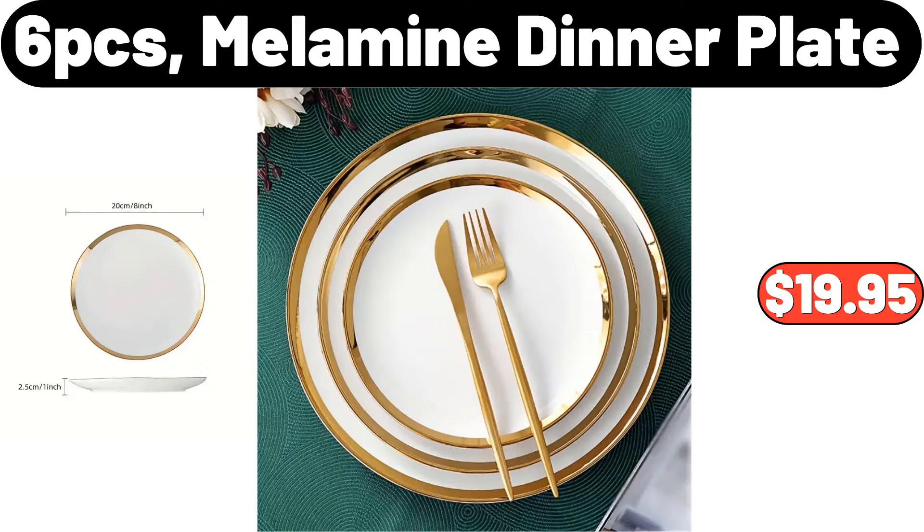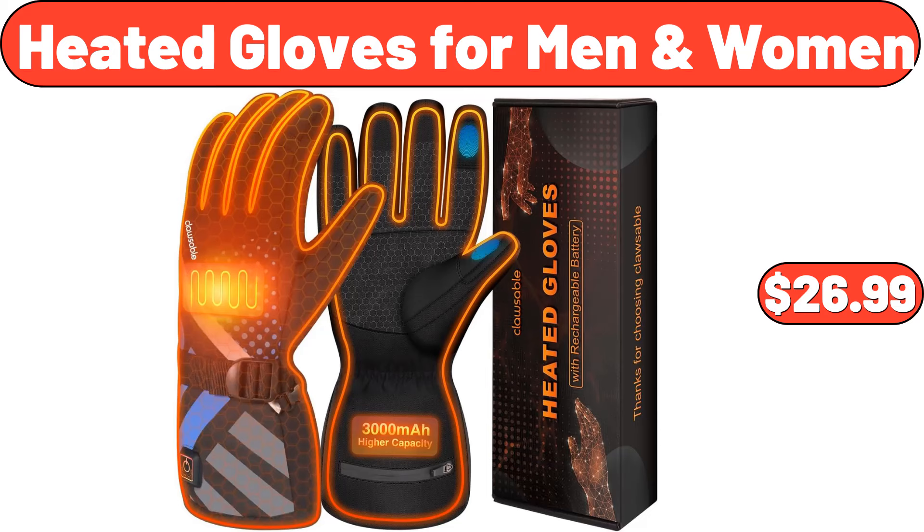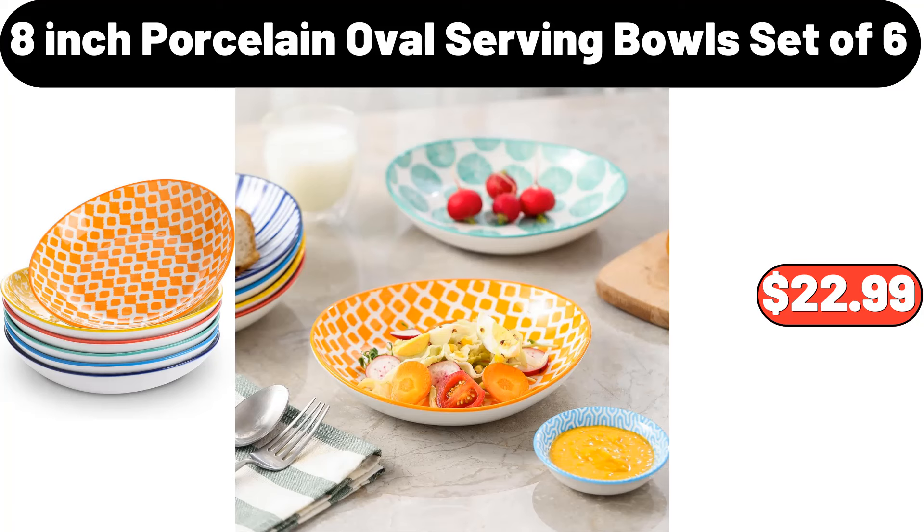6-pcs melamine dinner plate, $19.95. Small portable charcoal grill, $19.94. Heated gloves for men and women, $26.99. 8-inch porcelain oval serving bowls set of 6, $22.99.